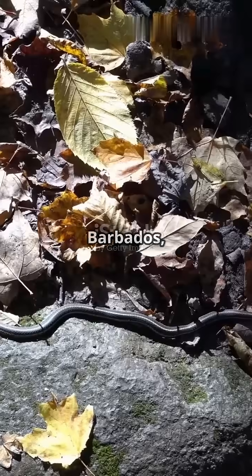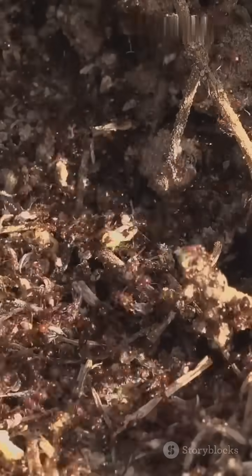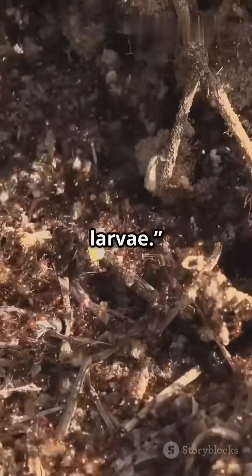And it lives only in Barbados, hiding under rocks, leaves and soil. It's a picky eater, feeding mainly on ants and termite larvae.